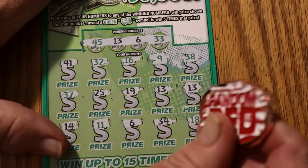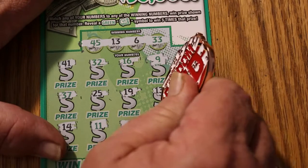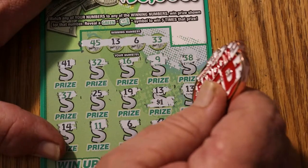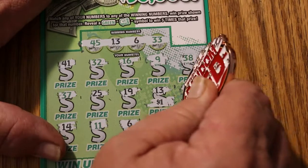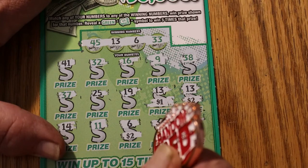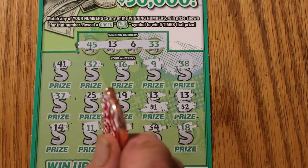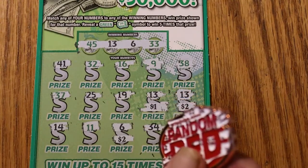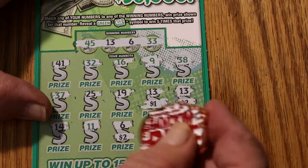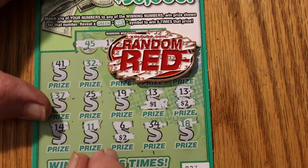Well, well, well. What do we have here? Arizona, you never cease to amaze me. So we got five bucks back. I was thinking this couldn't be a five dollar ticket, but I forgot about how they work this thing.